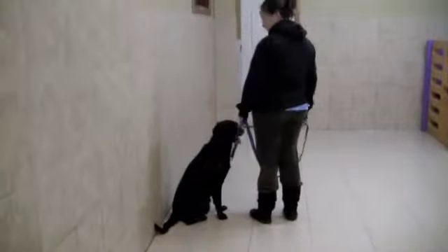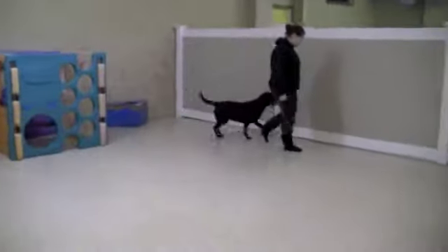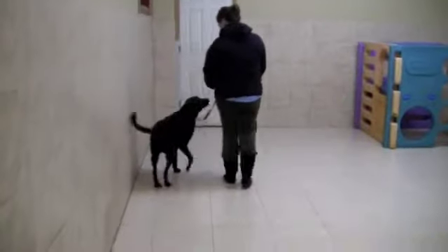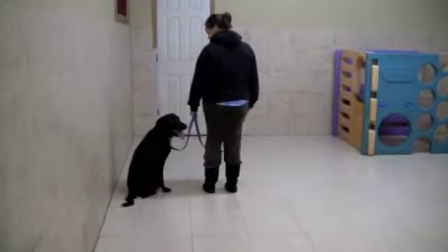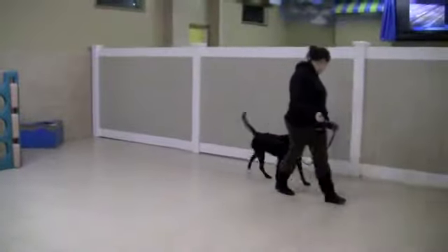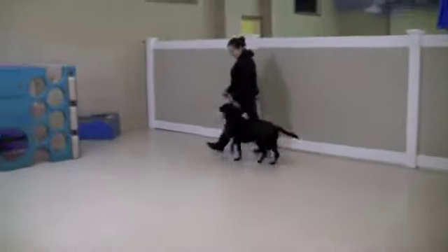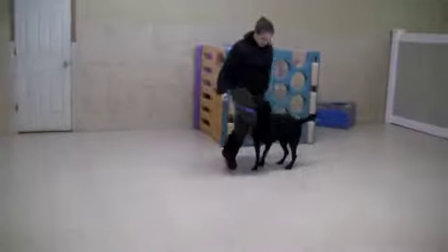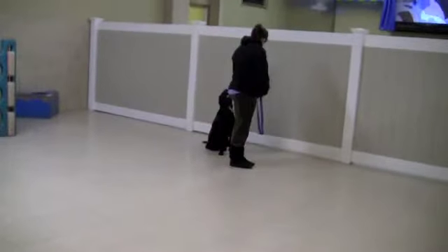When you're ready, left foot forward, ask her to heel. Then come to a stop, ask her to sit. Good. Left foot forward. Just give her a little more leash on the left. About turn. Good, and she's turning with Brooke — Brooke didn't have to correct her. Left about turn. Slow down, come to a stop, ask her to sit. Good.